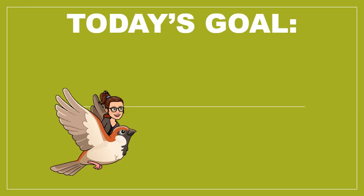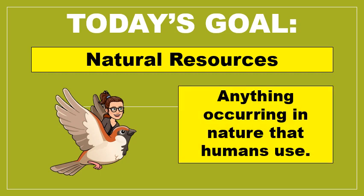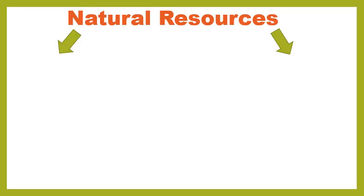So the goal of today is to learn about natural resources. Natural resources are anything occurring in nature that humans use — like our food, our copper for electricity, our trees for our houses — anything that humans use that isn't man-made. And perhaps you already know this because you've been learning about natural resources for a long time now. But there are two types.